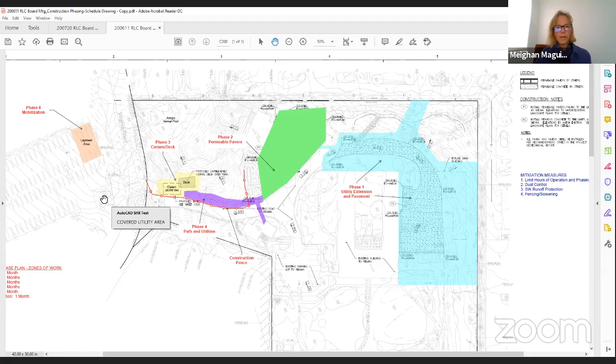Greg, we do have one question so far in the Q&A: why is the planned cistern to be where it is? Why not install it at the lowest point or in front of the visitor center, where it would be less disruptive during construction and in more permeable soil?